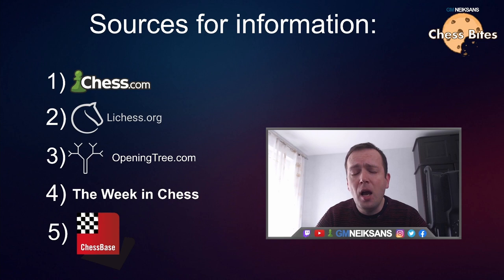Those three are Chess.com, Lichess, and Opening Tree — a fairly new website which combines the best practices of the previous two for viewing games. But if you're talking about a competitive level, where you're preparing against players in over-the-board games, then it's a better idea to use either the Week in Chess compiled PGNs or ChessBase, which is professional software.